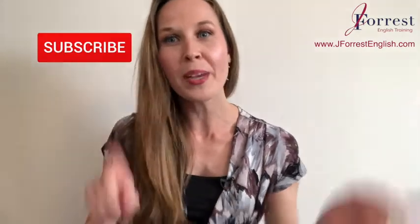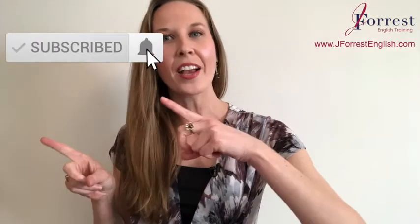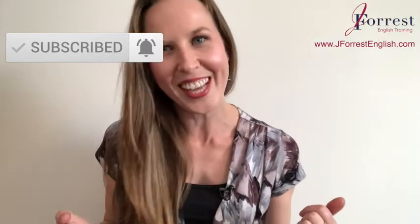Now before we go any further, make sure you subscribe and hit that bell icon so you're notified every time I post a new lesson. Now let's dive in with this video.